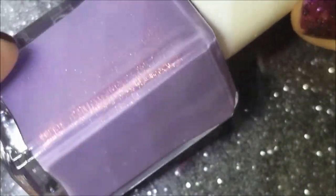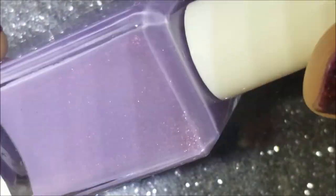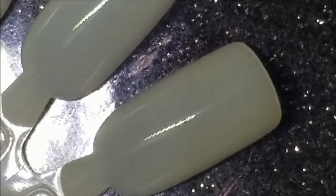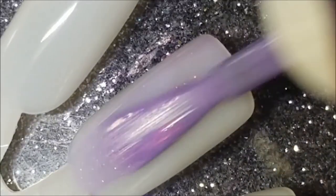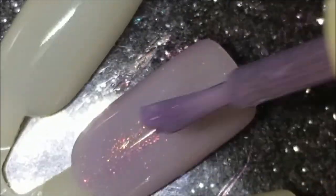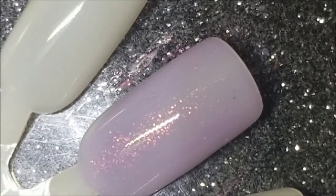First one up is going to be Stupefy. It's a very pretty purple with this pink-to-gold shifting shimmer. Here it is on the brush. So here's one coat of Stupefy - it is slightly sheer on this first coat but it has a great formula.